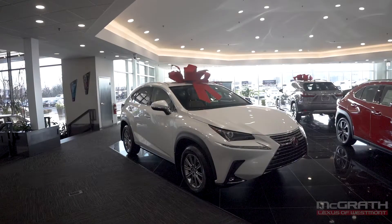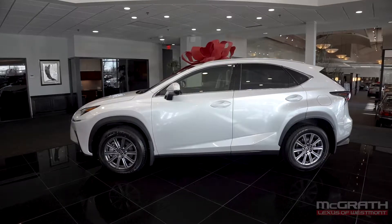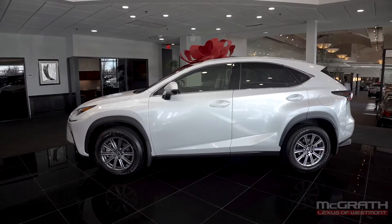This is the NX 300, and it's our midsize luxury crossover. The NX slots in right between the compact UX and the larger RX.